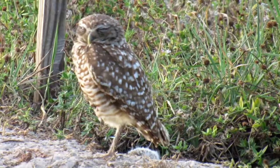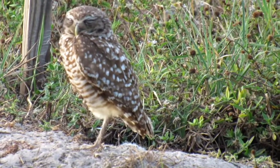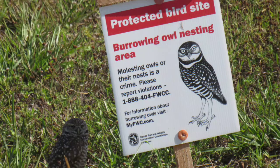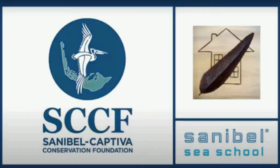Constant monitoring and protection from our local Florida Fish and Wildlife has helped these birds immensely. If you are in the area, come check out Cape Coral's burrowing owls — you don't even have to get out of your car to enjoy them. Join us next week for another creature feature brought to you by Sanibel Sea School.